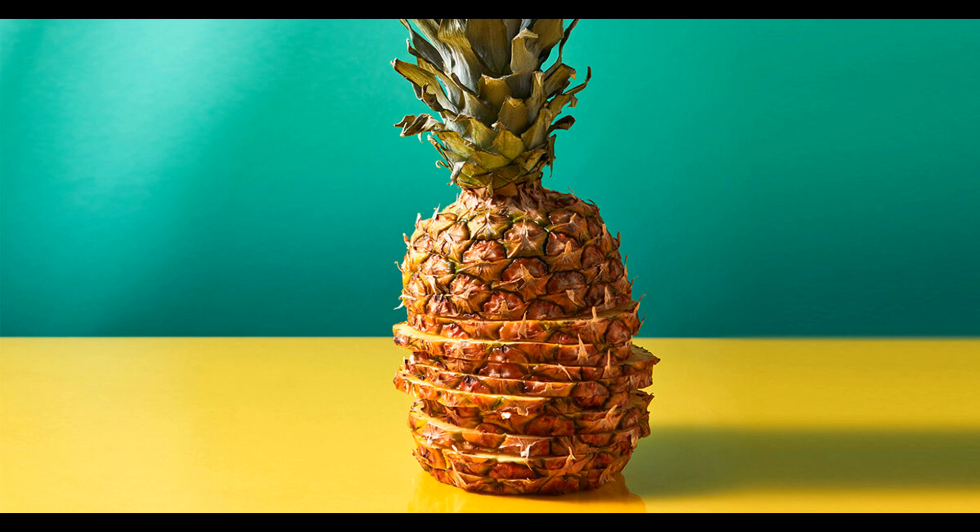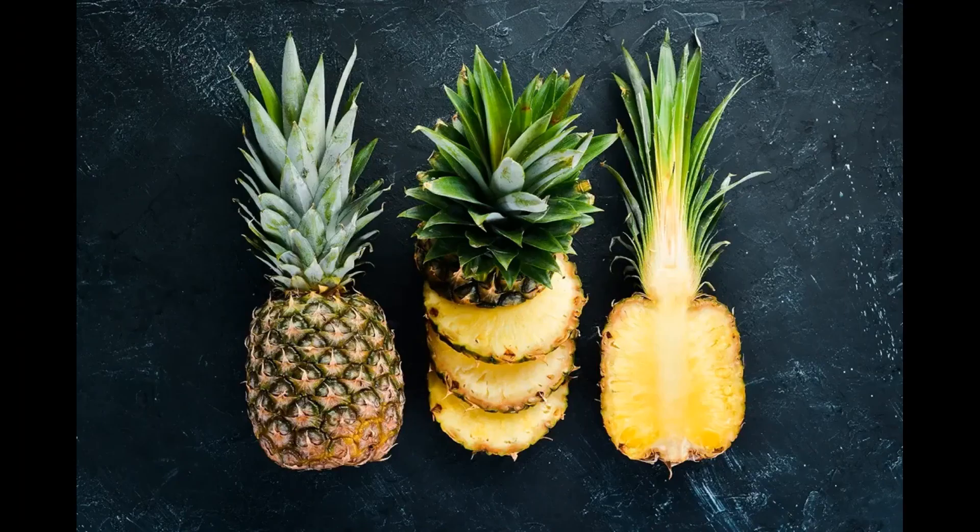Do pineapples ripen after picking? Well, your question has two answers — one is no, and the other is yes. If you expect pineapples at the grocery store's counters will ripen with time, there is a big no. Pineapples don't get ripen on shelves or at the counter. But there are tricks and hacks available for fruit lovers to ripen a pineapple after picking. So you can say yes — pineapples do get ripen after being pulled from the tree, but not on the shelves.